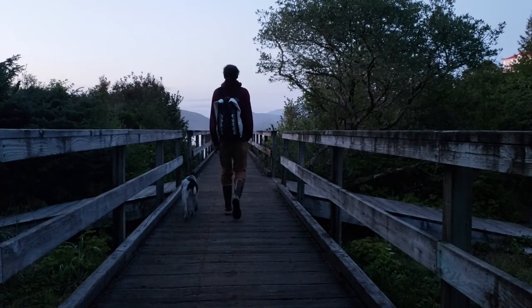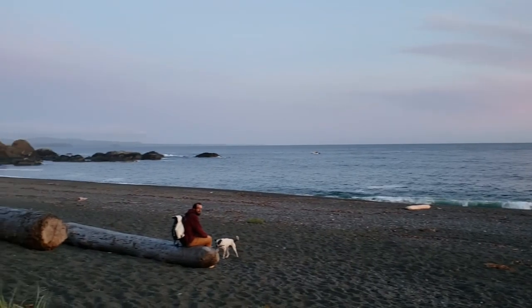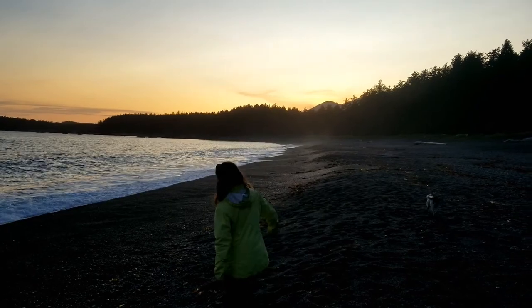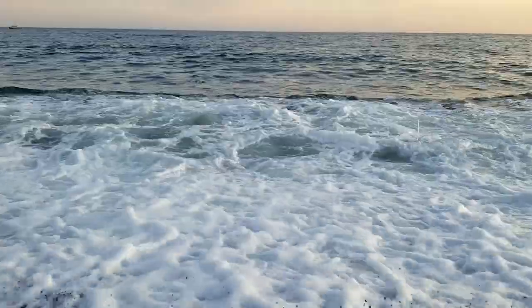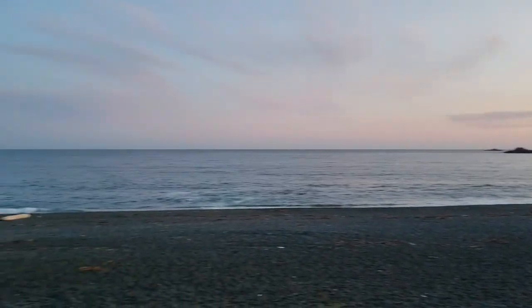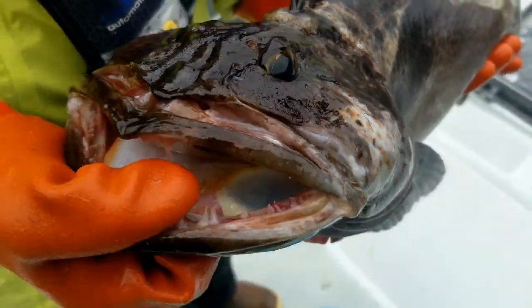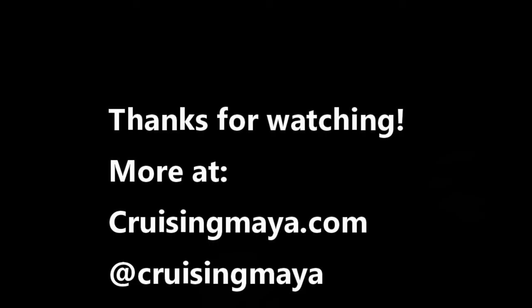We made it to Friendly Cove in time to go on a hike and watch the sunset over the mighty Pacific from the west shore of Nootka Island. Please join us next time as we continue our journey south along Vancouver Island's west coast — fishing along the way — and we encounter what will end up being the trip's biggest storm. Thank you so much for watching and we'll see you next time. Cheers!